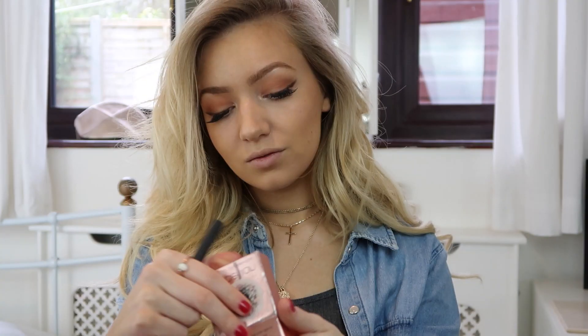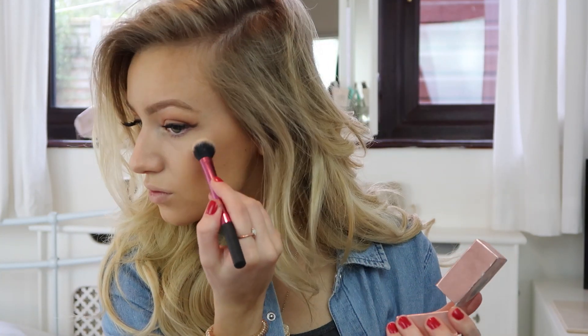Then I like to apply a little highlighter above my cheekbones — that's the Benefit Dandelion one. Finally I'm applying my favorite lip liner from MAC in the shade Whirl, and then my lipstick which is MAC Viva Glam 2. I find these are the best for blonde hair — it just suits my face and skin color perfectly.